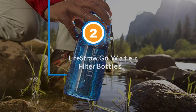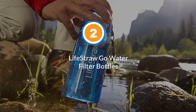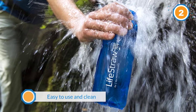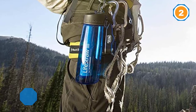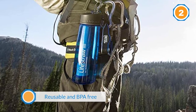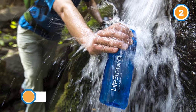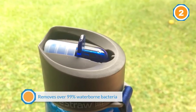Number two: the LifeStraw Go Water Filter Bottle. The LifeStraw Go is made of BPA-free plastic throughout and feels pretty sturdy. It's lightweight and comes with a carabiner, making it a good backpacking water bottle. The LifeStraw Go has three simple parts — bottle, cap, and filter — four parts if you count the carbon capsule inside the filter. Pre-use prep is simple: just run clean water over the carbon capsule.